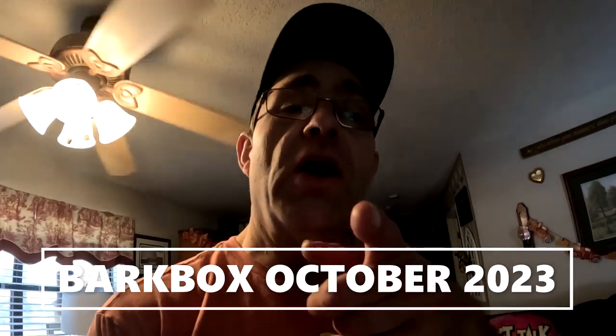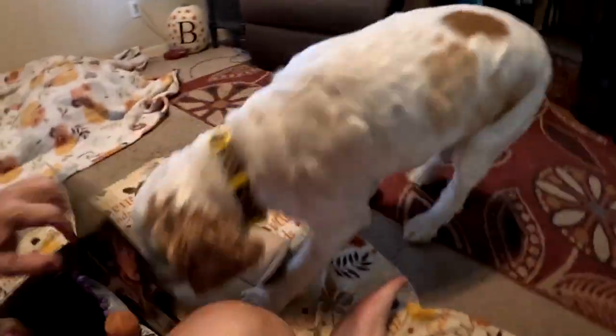Hey, how you doing? It's me, Geomanicat, and Poppy. Again, it's another month with BarkBox and we do an unboxing — stay with me. Hi folks, got Poppy and she's already in the box. I'm gonna do this right — you gotta calm down, Poppy. Calm down. All right, open it up.